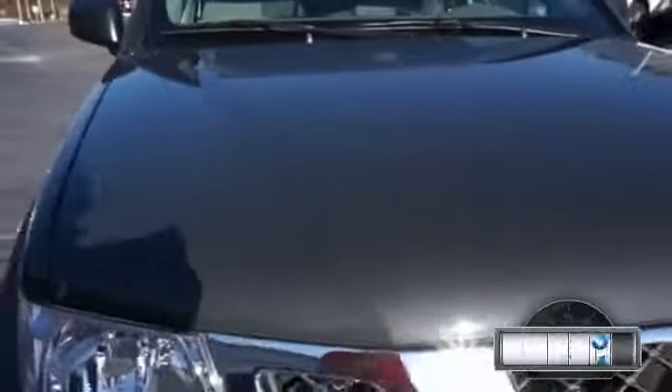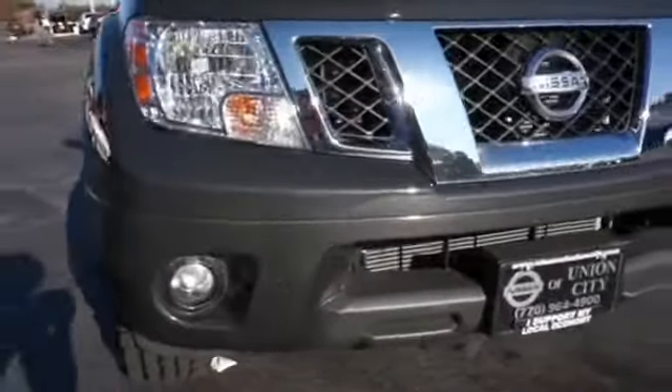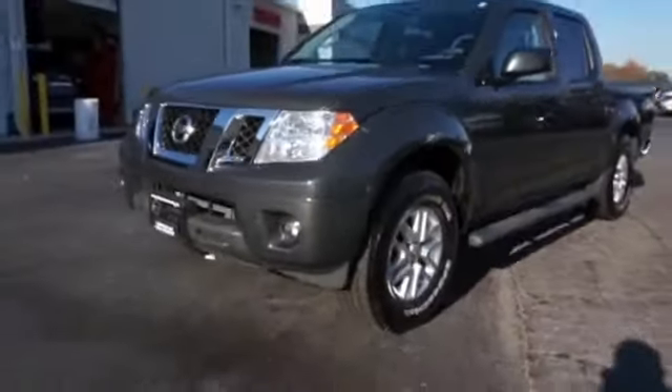Presenting the 2014 Nissan Frontier. It's powered by a 4-liter, 6-cylinder engine and an automatic transmission. With fewer than 7,000 miles, this vehicle is like new.